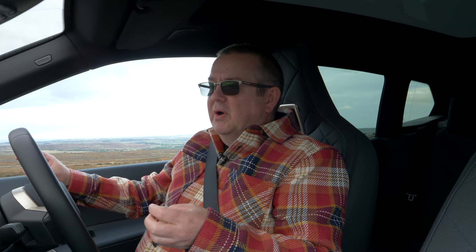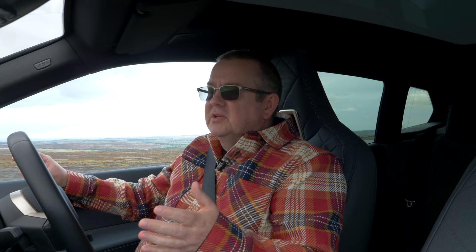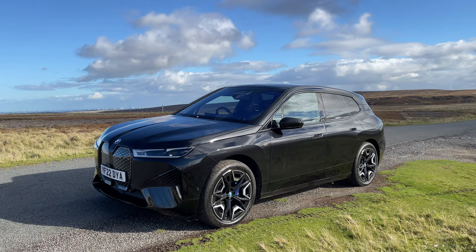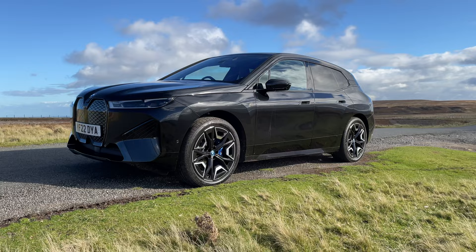Andy Kerr from Bowers & Wilkins was also kind enough to give us a few words on video. We'll cut to that and listen to what Andy has to say. So this is the iX M60, the top of the range electric model, built from the ground up, five years in development. Bowers & Wilkins were involved right from the start in terms of designing the audio system for this.